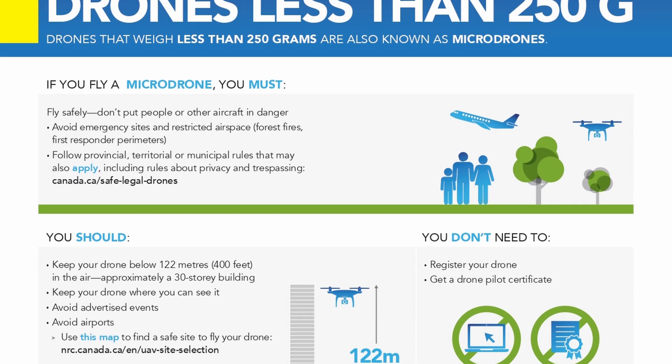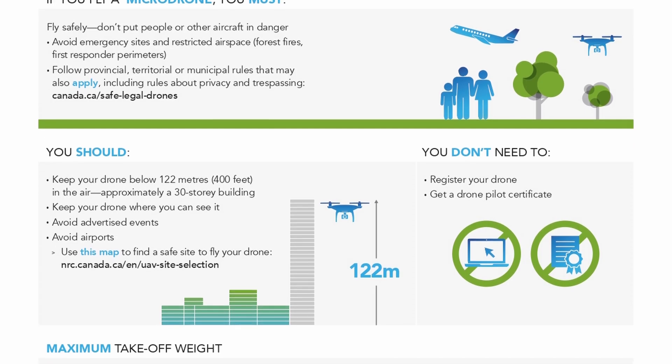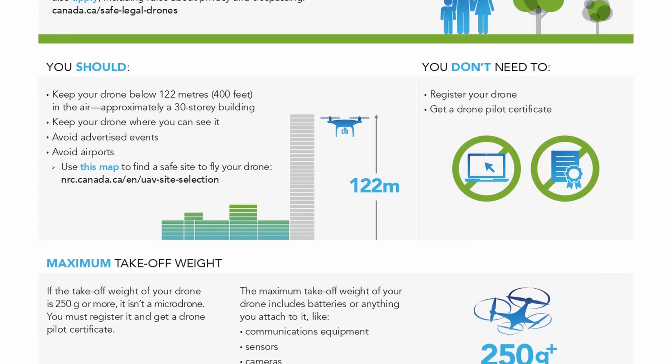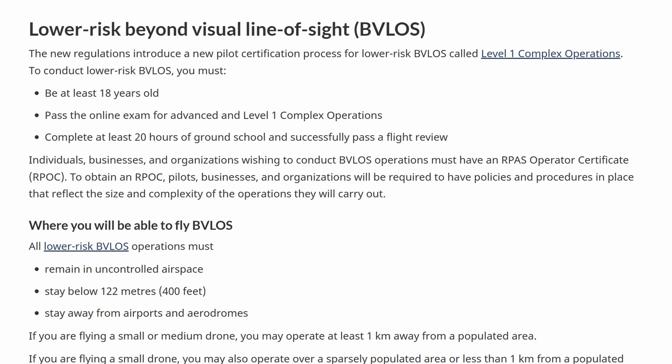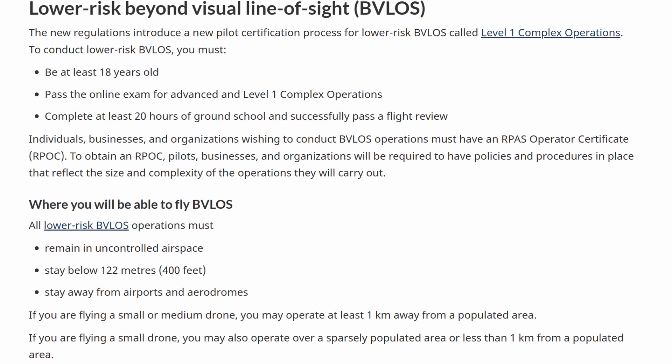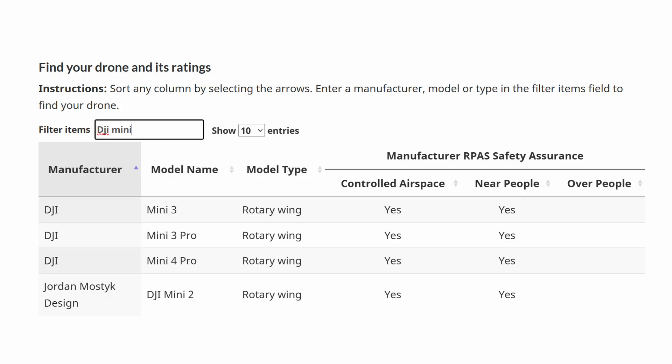In this video, I'm going to break down the differences between the basic license, the advanced license, what an SFOC actually is, the new Level One Complex drone operations certification, and which drones are actually approved to fly over people, according to Transport Canada. Let's clear this confusion.